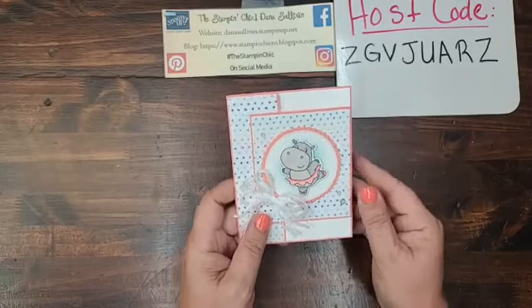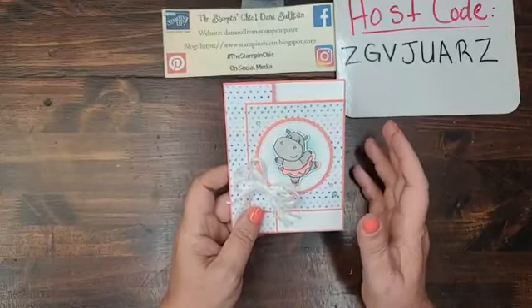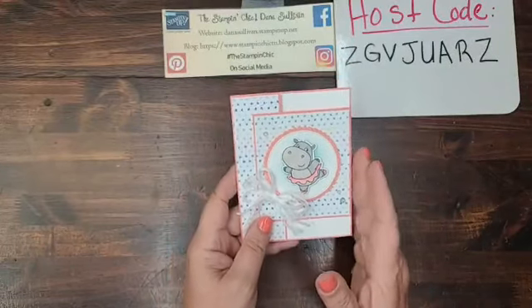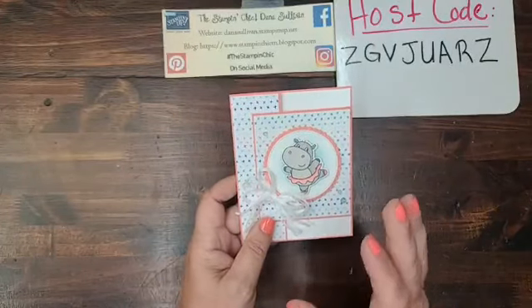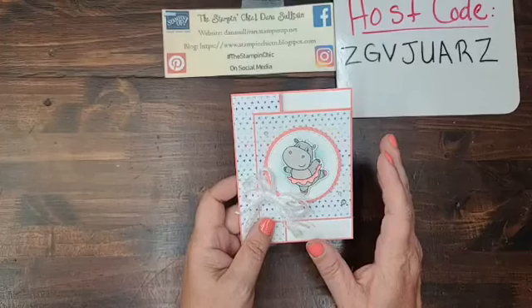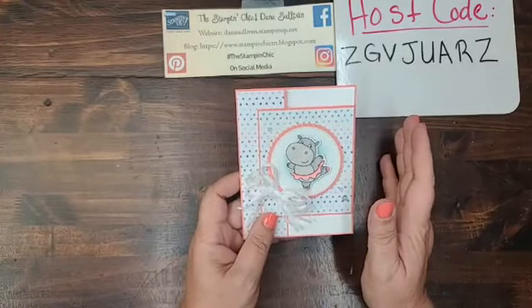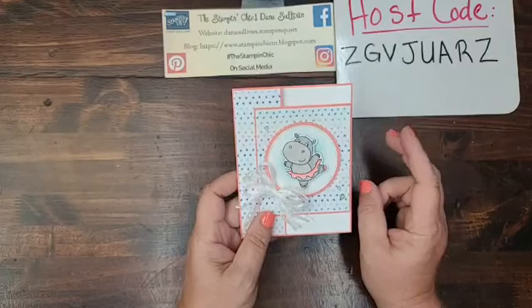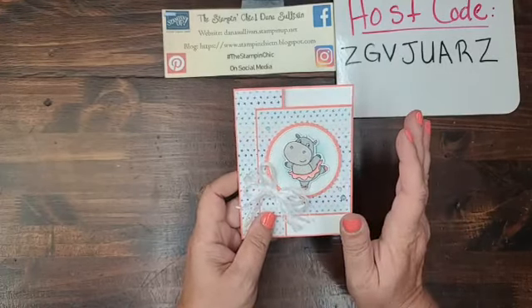I'm really excited because I have a beautiful, super adorable little card here to share with you. I am in love with this card for multiple reasons. Number one, it's absolutely stinking adorable. Number two, it's a Fancy Fold card, which is absolutely fabulous.